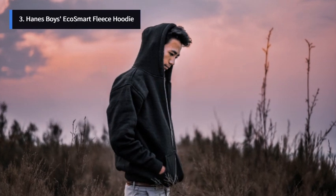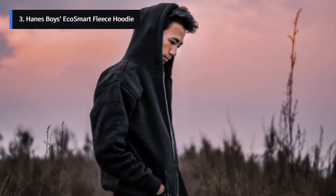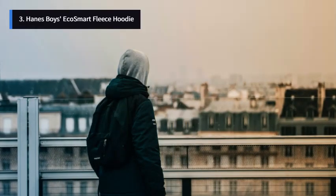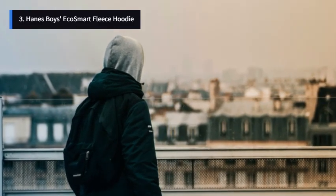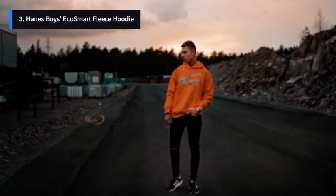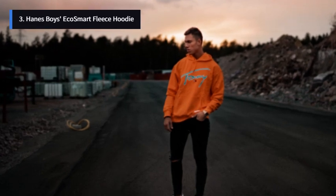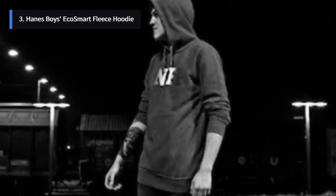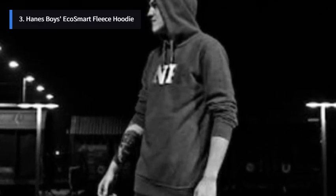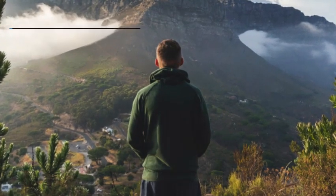Number 3: Hanes Boys EcoSmart Fleece Hoodie. Starting off our list at number 3, we have the Hanes Boys EcoSmart Fleece Hoodie. What makes this hoodie stand out? Made with cotton sourced from American farms, this hoodie not only feels good but does good too. The high-stitch density ensures it lasts wear after wear. For parents concerned about safety, it's designed with a kid-safe, cord-free hood to block out wind and chill. Plus, it's tag-free for ultimate comfort. Hanes even recommends a cold water wash to reduce energy usage — a win-win.